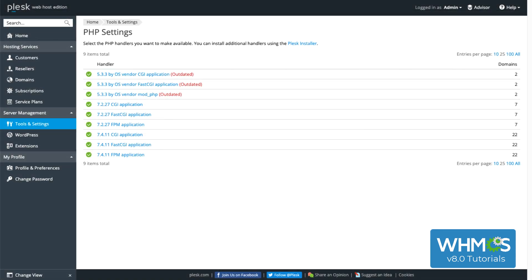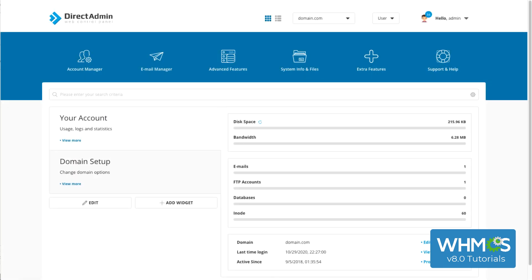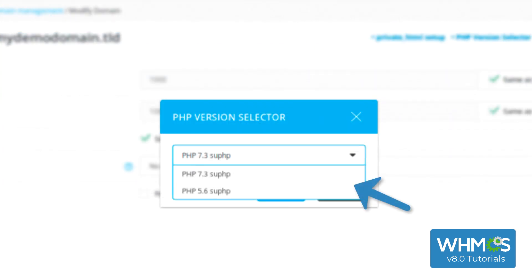In Plesk, log in and go to Tools & Settings under Server Management in the menu. Then go to PHP Settings, and your current versions will all be marked with green checkmarks. In DirectAdmin, log in and go to Domain Management, then Modify Domain. Click PHP Version Selector, and you'll be able to both see and change your PHP version.